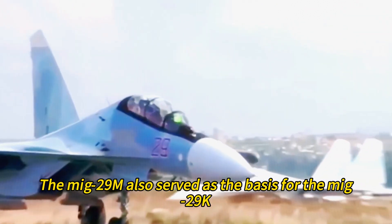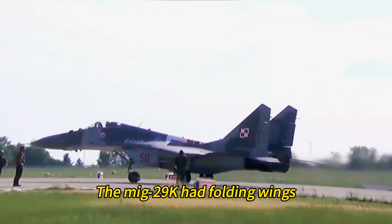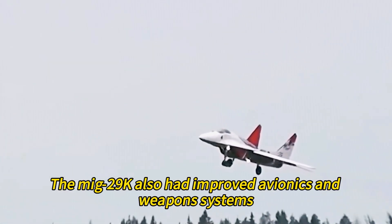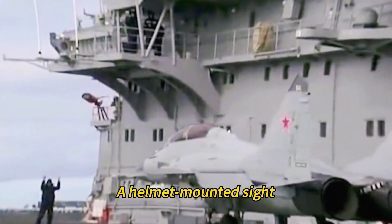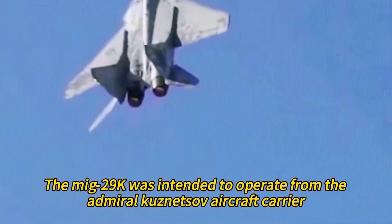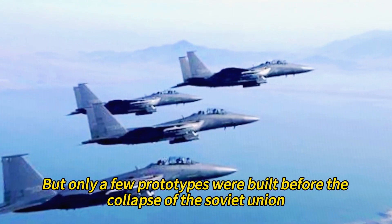The MiG-29M also served as the basis for the MiG-29K, a carrier-based variant for the Soviet Navy. The MiG-29K had folding wings, strengthened landing gear, an arrestor hook, and a refueling probe. It also had improved avionics and weapons systems such as an IRST sensor, a helmet-mounted sight, and anti-ship missiles. The MiG-29K was intended to operate from the Admiral Kuznetsov aircraft carrier, but only a few prototypes were built before the collapse of the Soviet Union.